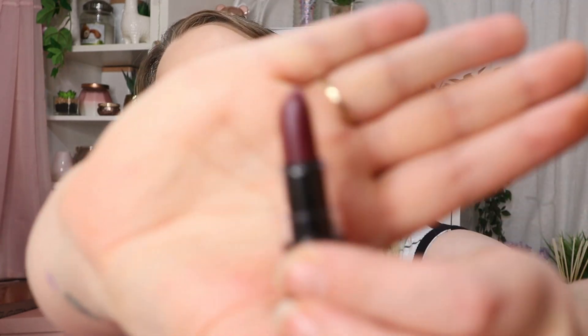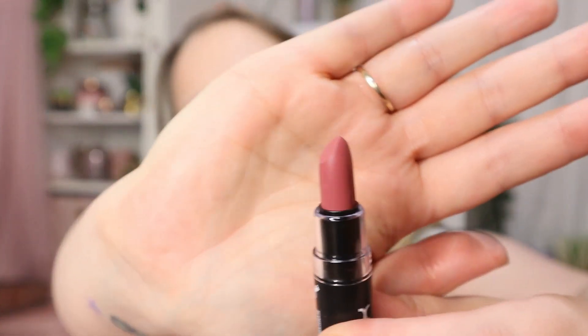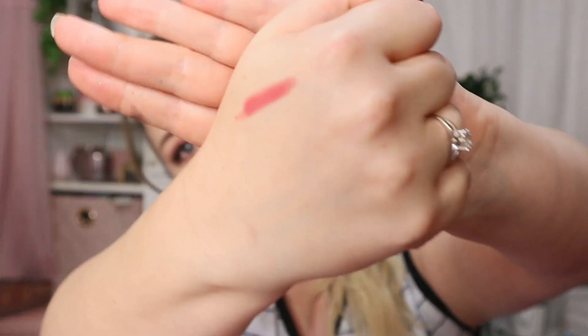Day 18 we've got a lipstick in the shade Siren — a plummy red shade, very pretty if you're into dark lipstick. Personally it makes me look washed out. Day 19 is in the shade Whipped Caviar — a gorgeous pinky nude. I'm very boring with lipstick; I just wear pinky nude lipsticks all day every day, unless I'm doing a specific look for YouTube.